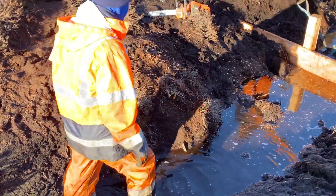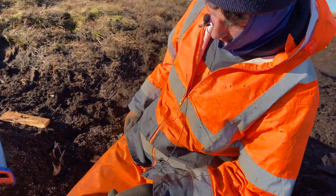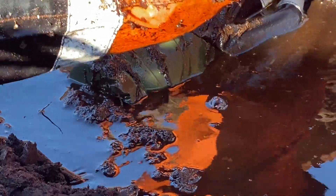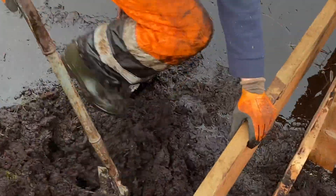Then there's the peat itself. You're looking a foot deep if not more in most places. Getting the dams into running channels of water over unstable layers of eroded peat presents its own unique challenge.